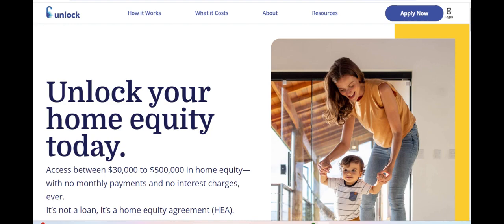Additionally, the platform's competitive interest rates and flexible repayment terms make borrowing more affordable and manageable for borrowers. However, despite its strengths, there are some drawbacks to consider when applying for a loan through Unlock Loan.